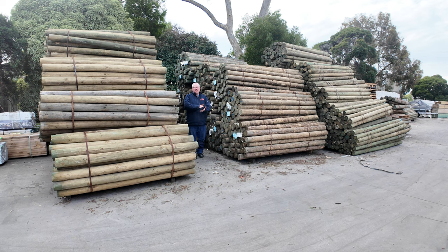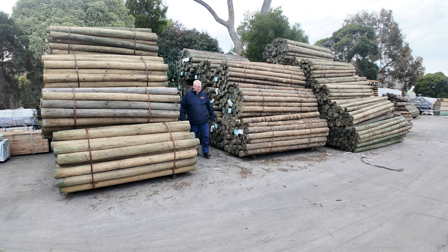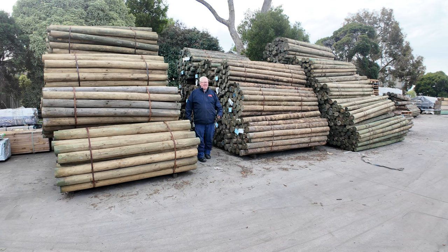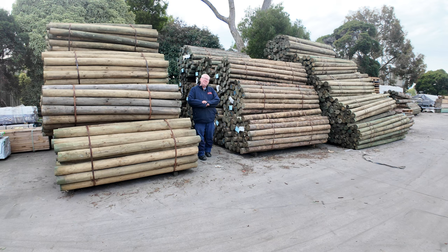Hello! Michael from Fells here once again for tomorrow's Timber Auction Preview, Wednesday the 26th of June 2024 at 10am. Once again another huge auction this week. Let's go for a walk and check it all out.